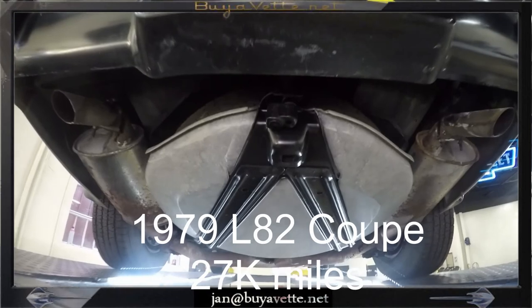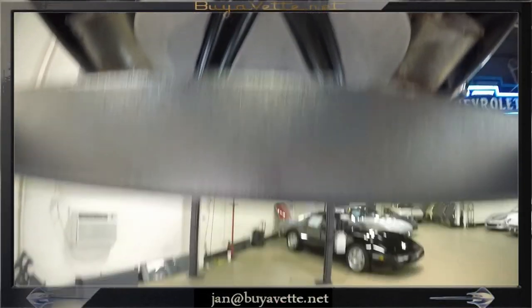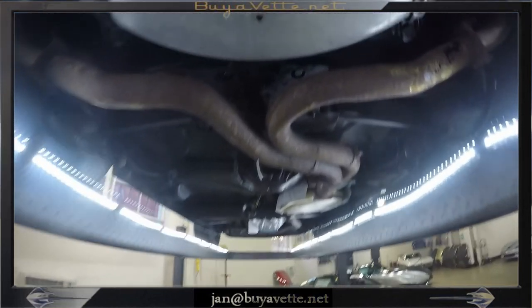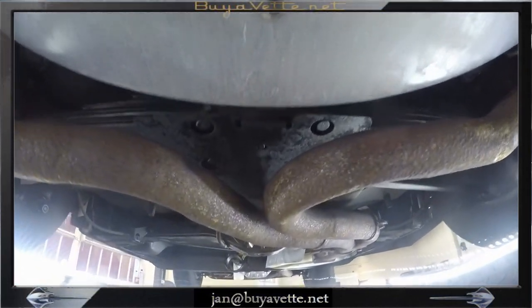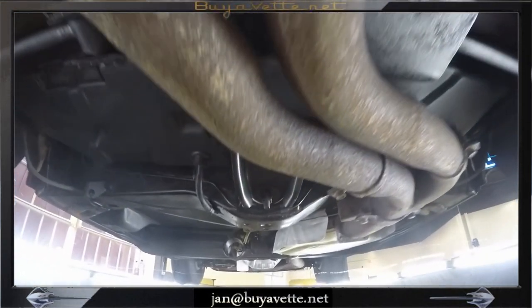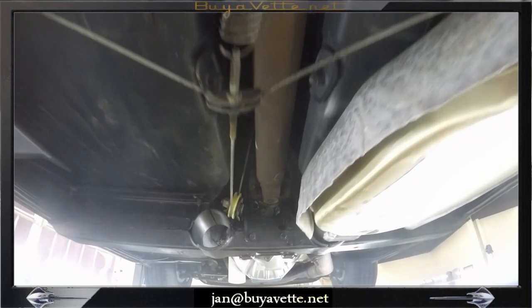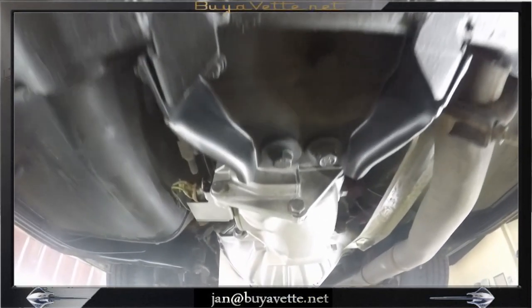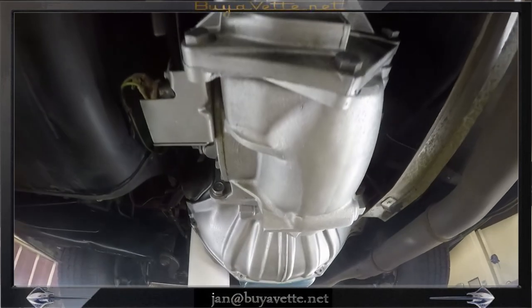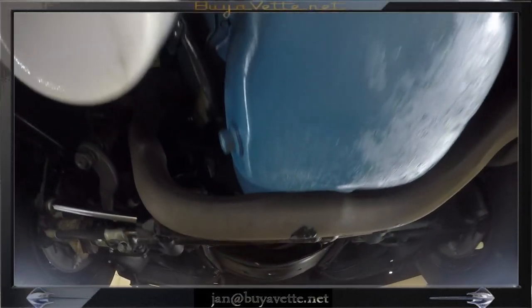Walking underneath the 1979-1982 coupe with 27,000 documented miles. The first thing we're going to look at is the exhaust, which from the catalytic converter and back needs to be replaced. The underside has been coated and the transmission and oil pan has fresh paint and has been otherwise coated.